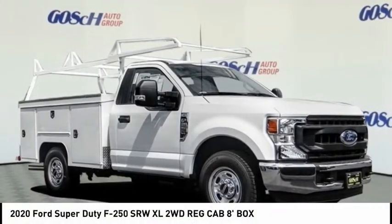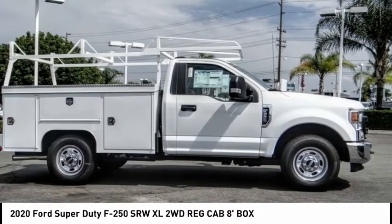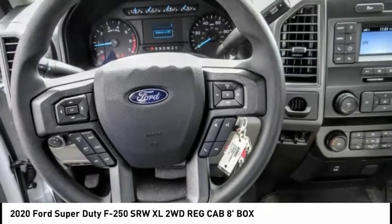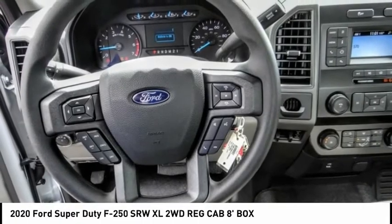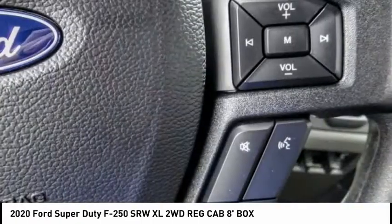Looking for the right vehicle? Check out the 2020 F-250 Super Duty. Head-to-head fuel efficiency. Head-to-head towing. Head-to-head torque. Ford F-250 Super Duty, priced below $50,000.